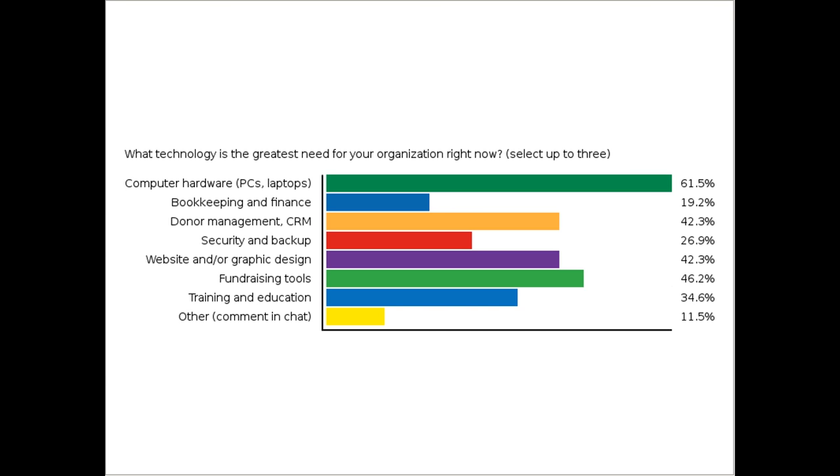Let us know in the chat or by way of this poll, and I'll do my best to center our time around the topics that most people have voted for. JoLynn asks: if there's a topic we don't cover, how can we get more information? I'll do my best to do a roundup of all of these topics, though I won't be able to cover them all in great detail.